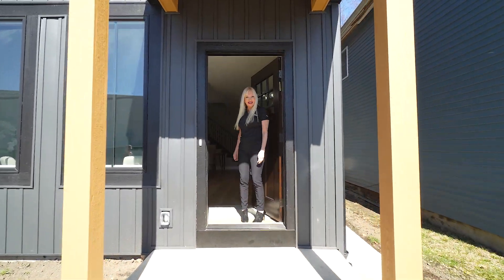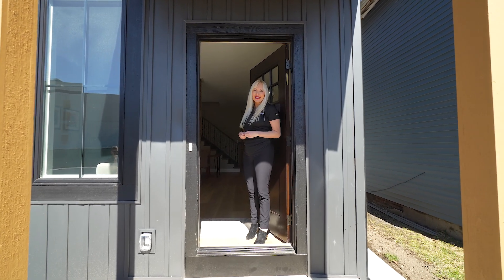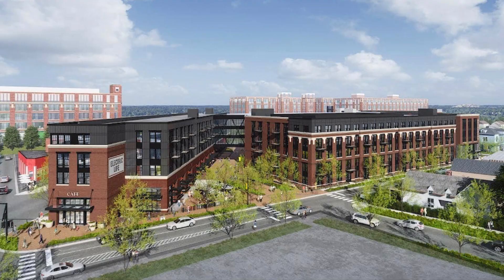Hi, I'm Melissa with Maddox Collective. I'm at 818 Levina Street today, downtown Fort Wayne, right next to Electric Works. You wouldn't believe all the beautiful buildings going in across the street. But come on in, check out the house.